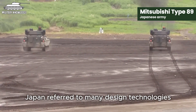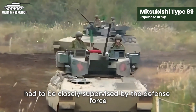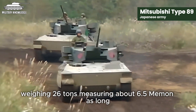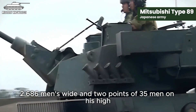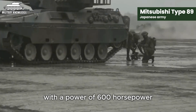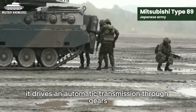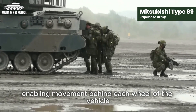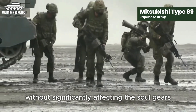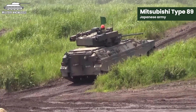Japan referred to many design technologies from the United States and Europe. The main contractor for the project was Mitsubishi Heavy Industries, coordinating with subcontractor Komatsu Limited, to meet the requirement of producing 300 units weighing 26 tons, measuring about 6.5m long, 2.6m wide, and 2.35m high. With a water-cooled diesel engine of 600 horsepower located at the front left of the vehicle, it can reach a maximum speed of up to 70 km/h, driving through an automatic transmission and a torsion bar suspension system allowing it to traverse rugged terrain without significantly affecting the soldiers.